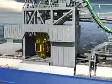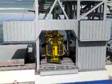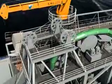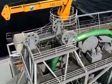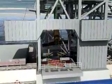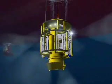The heart of the fall pipe system is the remote-operated vehicle, the ROV. The ROV is suspended from the tower and lowered through the moon pool. When the ROV is clear of the moon pool, its survey arms unfold.